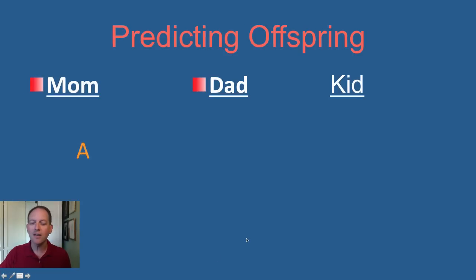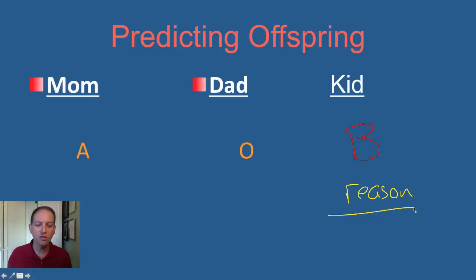What if mom is A and dad is O and the kid ended up having B blood? This happened to me in a blood test my first year in California. We're going to talk about this one in class, and I want to see if you can come up with a reason why this happened. So one of the things I want you to do in your notes today: write down how this could have happened.